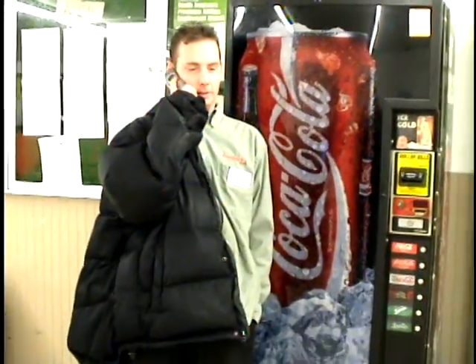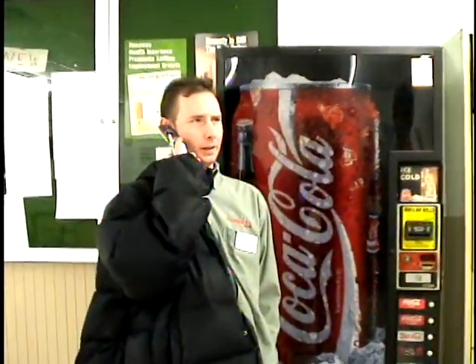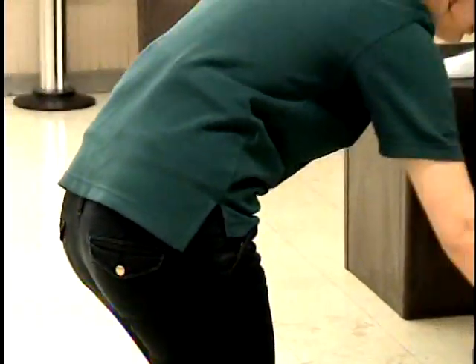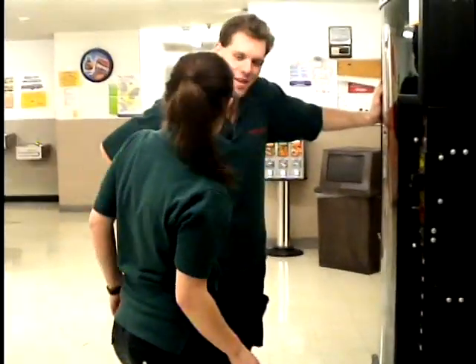Always treat your customers with the utmost respect. What you looking at? Patience is the key to good customer service. And your total is $24.65. Sorry, what was that? $24.65. And finally, always act in an appropriate manner around your fellow co-workers. Hey baby, what's going on? I don't really think that's very appropriate behavior, Terry. Come on.